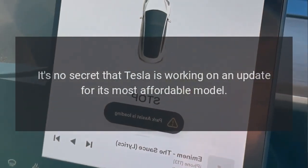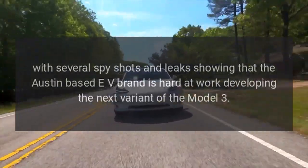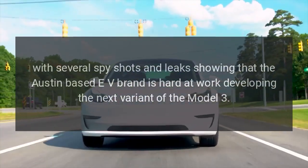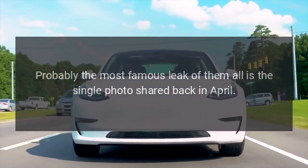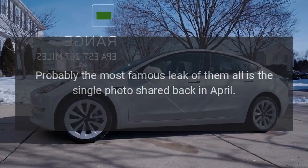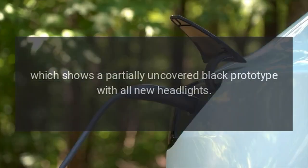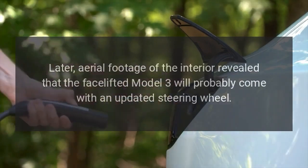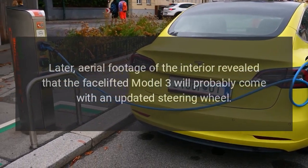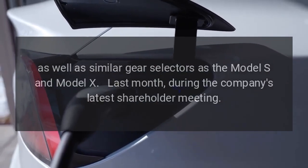It's no secret that Tesla is working on an update for its most affordable model, with several spy shots and leaks showing the Austin-based EV brand developing the next variant of the Model 3. Probably the most famous leak is a single photo shared back in April, showing a partially uncovered black prototype with all-new headlights. Later, aerial footage of the interior revealed that the facelifted Model 3 will likely come with an updated steering wheel, as well as similar gear selectors as the Model S and Model X.